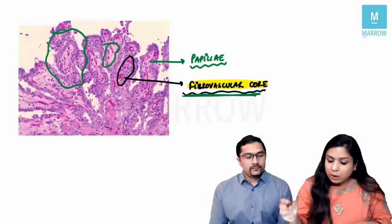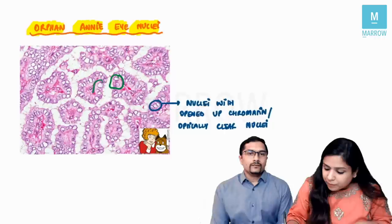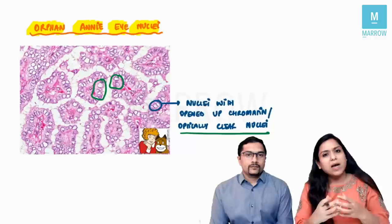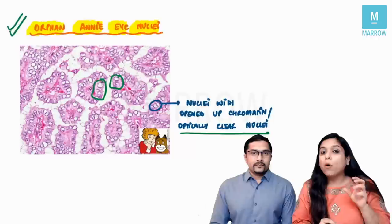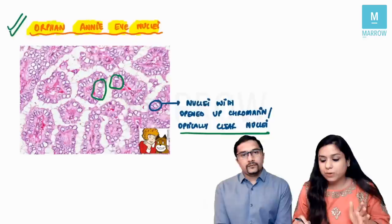The next important feature is the nuclei. These are optically clear nuclei — the chromatin is dispersed — called orphan Annie eye nuclei. They are totally clear with opened-up chromatin. This type of image with a clinical history has been asked in the AIIMS exam a large number of times. The name comes from a cartoon character — Little Orphan Annie — whose eyes had no pupils, just like these clear nuclei.